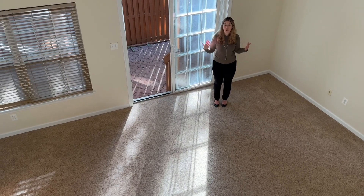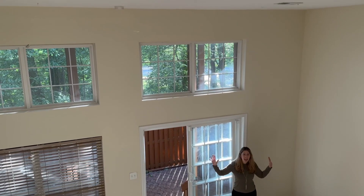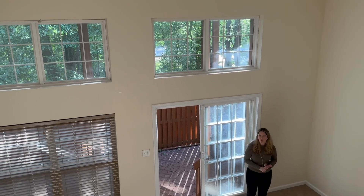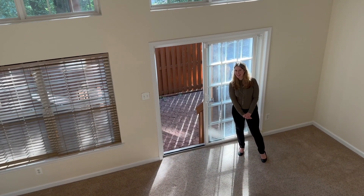Downstairs, the rec room has a soaring 13-foot ceiling. There's lots of windows, storage, a powder room, and it walks out to the lovely paver patio.